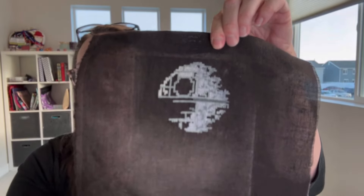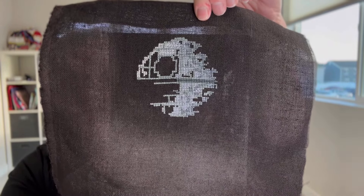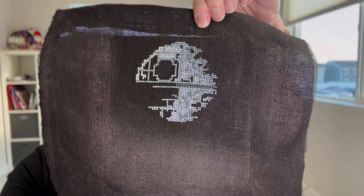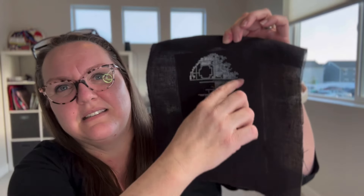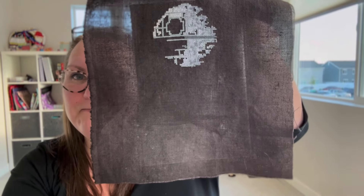I also worked on a piece I'm stitching for my husband. It's a Witchy Stitcher design called That's No Moon. I thought this would be a cute addition to his little Star Wars section — he has built several of the Lego Star Wars pieces. It'll be the Death Star under construction; this side is complete, and below it'll say 'That's No Moon.'